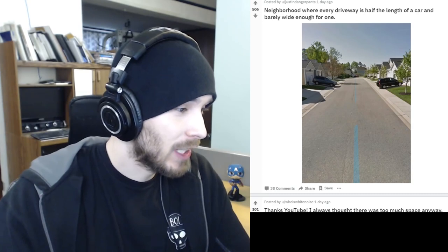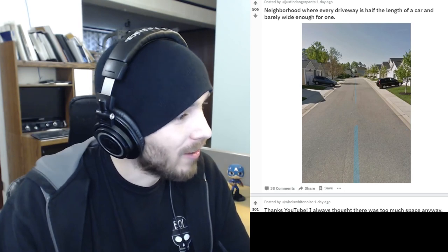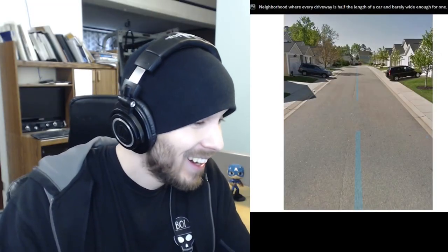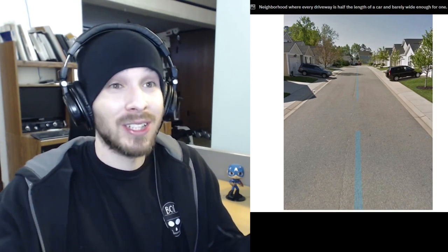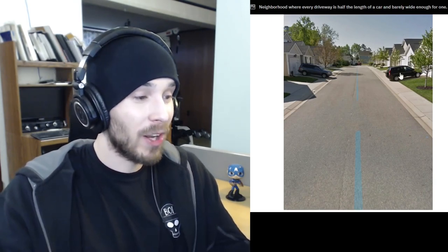Here's a neighborhood on Google Street View where every driveway is half the length of a car and barely wide enough for one. The neighborhood looks really nice, but look — the cars are almost on the road. You can see a garage there, so you could fit one car in, but most families have at least two cars. If you don't have a car it might be nice, but then you'd just be riding your bike around cars all the time.